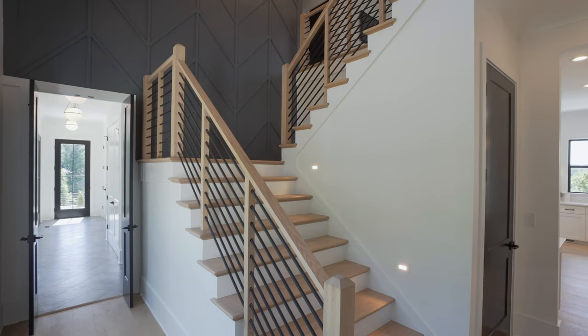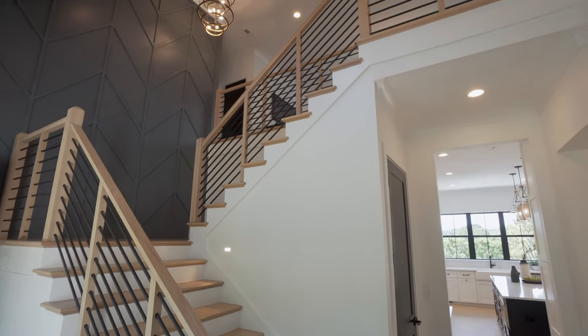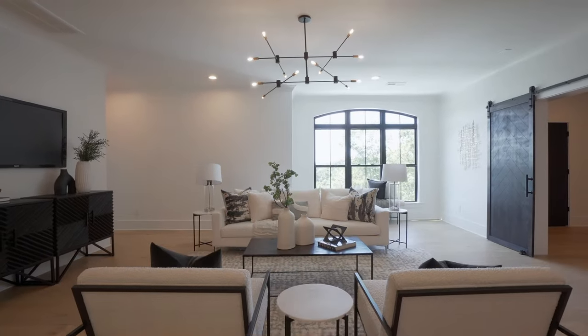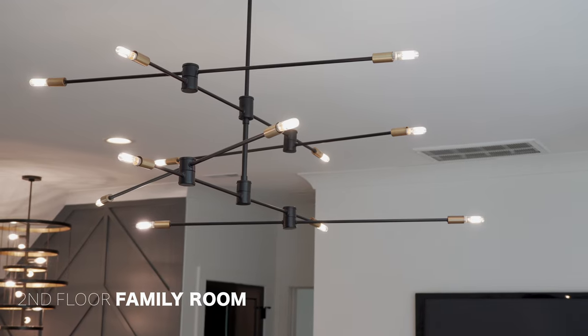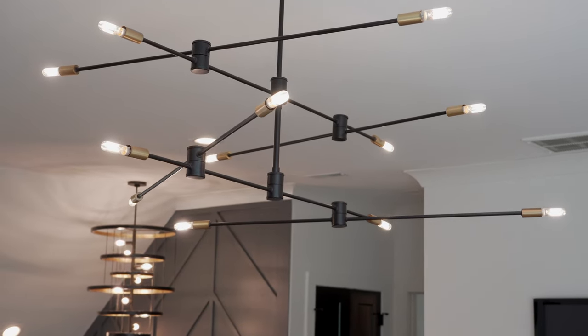That does it for the first level of this home. Now let's head upstairs and check out even more of this amazing house. Incredible windows with that huge dormer light above, plus glass railings with wood trim detail. The chandelier here is awesome, and that board and batten detail is fantastic.